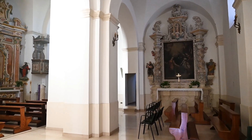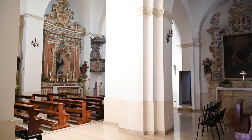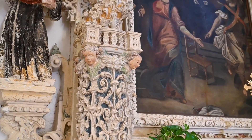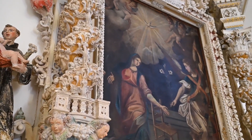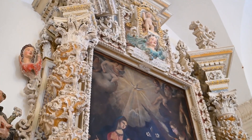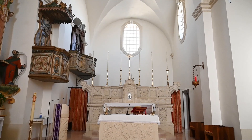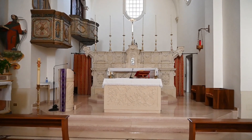Inside, the church has a double aisle. It is not known whether the right one is contemporary to the left one or is the result of a later remodeling. Surely it dates back at least to 1664, the year in which the altar dedicated to the Annunciation of Mary was built and placed there. The left aisle, which is larger, has three bays and features the stone high altar on the presbytery.